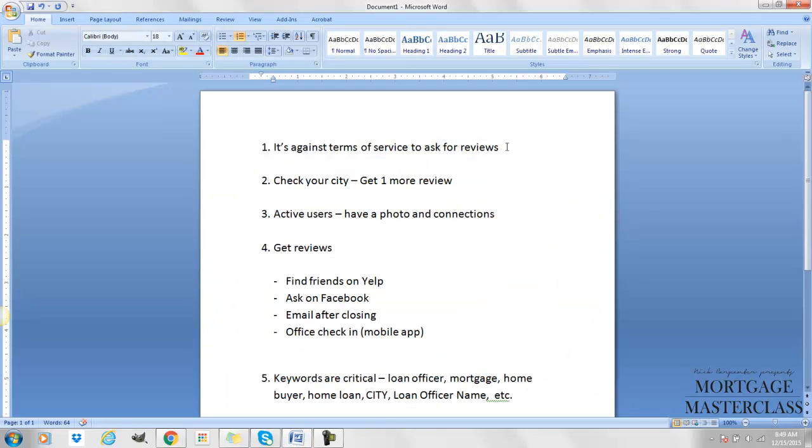It's against Yelp's terms of service to directly ask for reviews, so be aware of that. You don't want a flood of reviews — you need them to trickle in slowly. Go to Yelp, search your city for 'loan officer,' 'mortgage,' or 'home loan,' see who ranks and how many reviews they have. Typically, all you have to do is get one more review than the person ranking number one. Make sure those reviews come from active users with a photo, friends, and existing reviews.